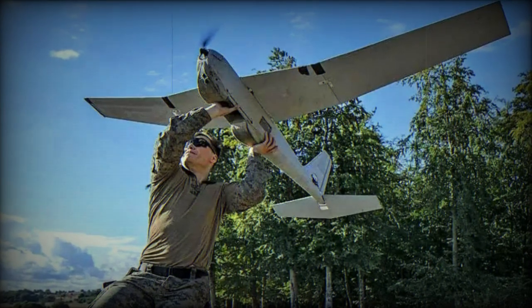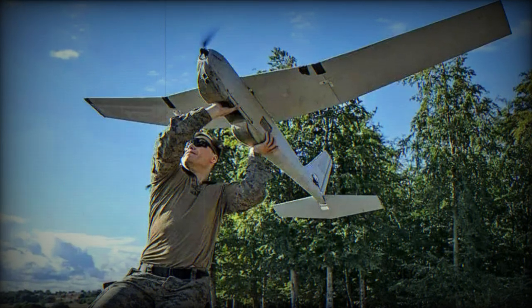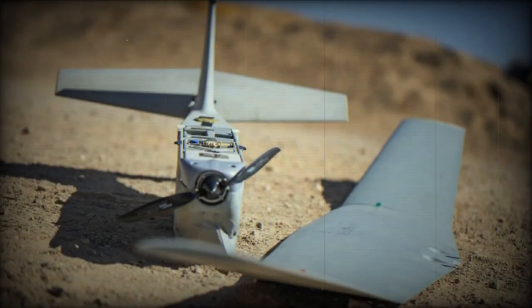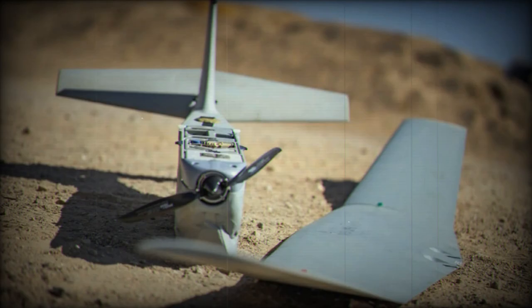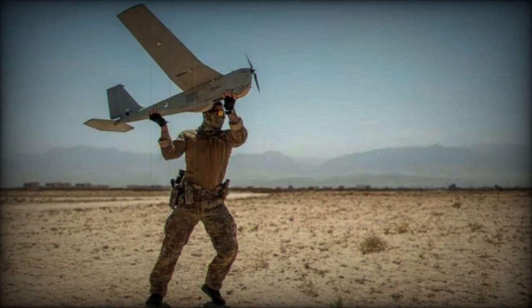The U.S. Department of Defense awarded AeroVironment a $32 million contract to procure additional RQ-20B Puma Unmanned Aerial Systems. The contract, an amendment to a pre-existing agreement, is valued at nearly $32 million. It encompasses the purchase of additional Puma drones and the provision of comprehensive training support services.